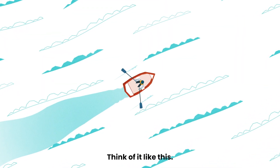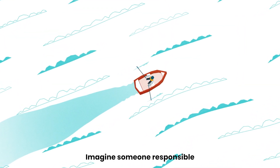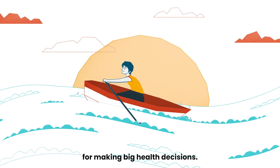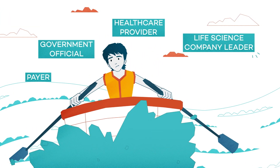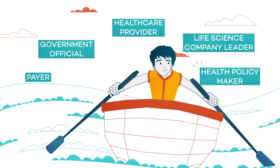Think of it like this. Imagine someone responsible for making big health decisions — someone like a payer, government official, healthcare provider, life science company leader, or health policymaker.